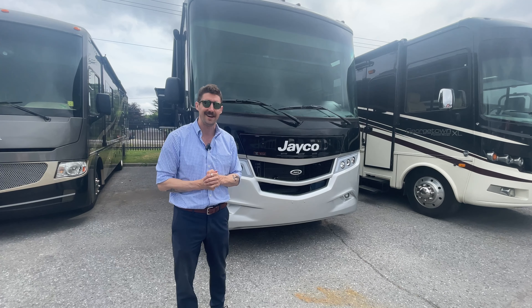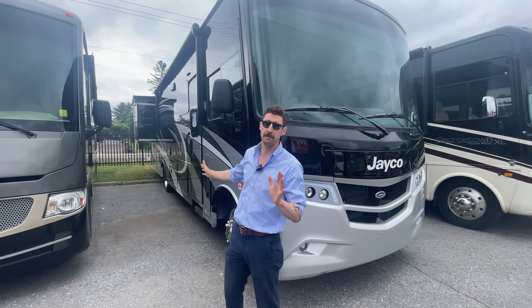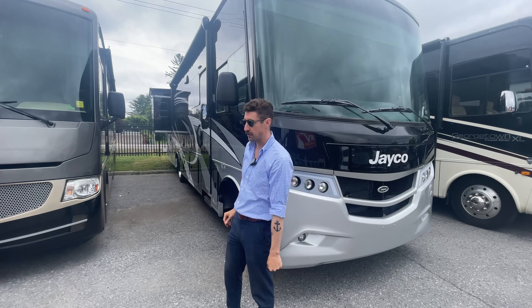Let's go inside and check out the interior. First thing you'll notice on this unit is the beautiful full body paint. I love the graphics and the color scheme on this thing — it's absolutely gorgeous.